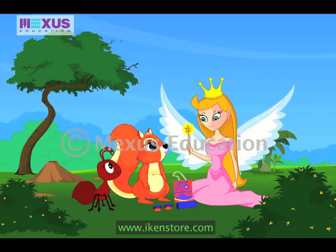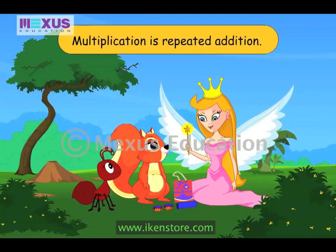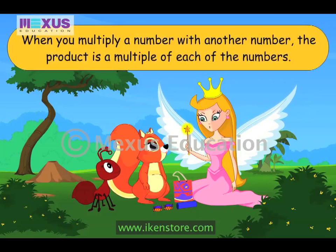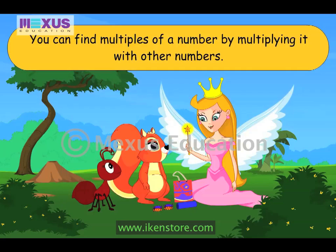It's not complicated at all. You just need to understand multiplication really well to play this game. We will play this game if you explain a little about multiplication first. Multiplication is repeated addition. When you multiply a number with another number, the product is a multiple of each of the numbers. You can find multiples of a number by multiplying it with other numbers.